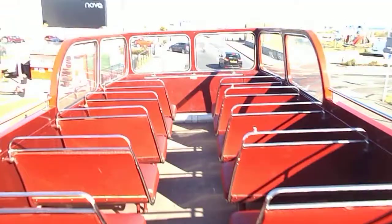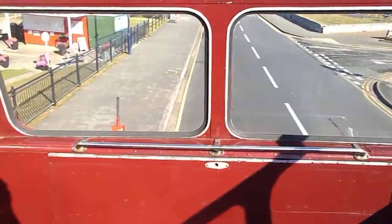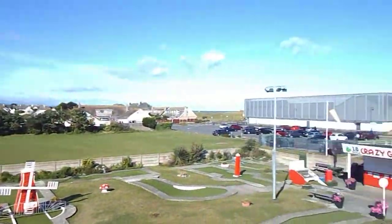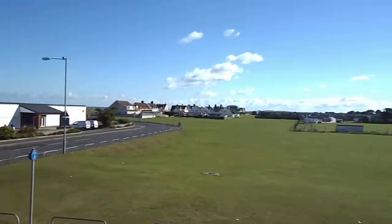And then we go upstairs onto the famous upper deck. There we are — we've got the upper deck of the bus, and you've got another fantastic view of Prestatyn.